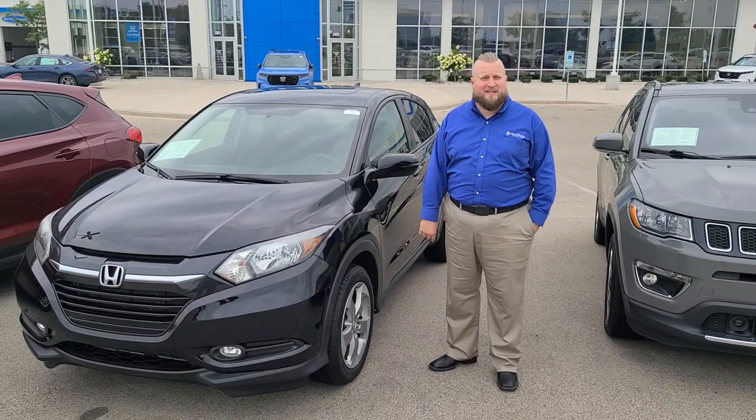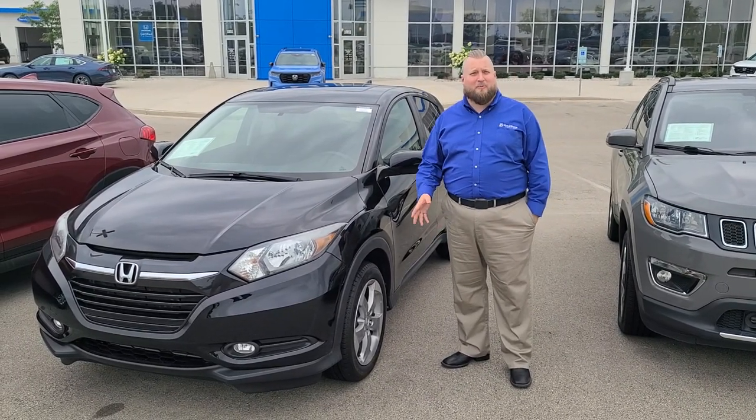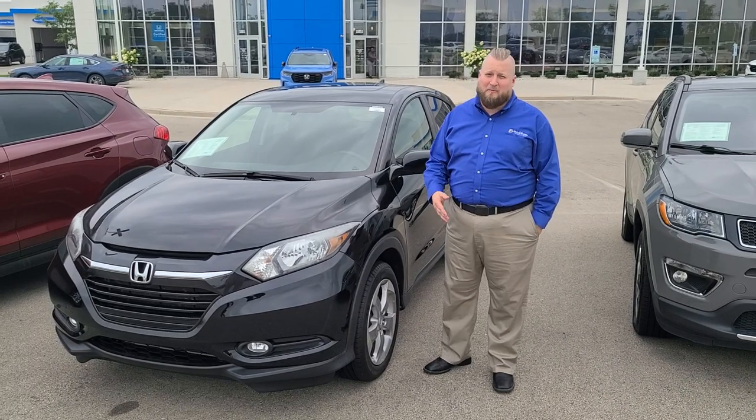Hi guys, Mike Paakkin here at Rust Arrow Honda. I just want to tell you a little bit about some of our aged inventory that we really want to get going.